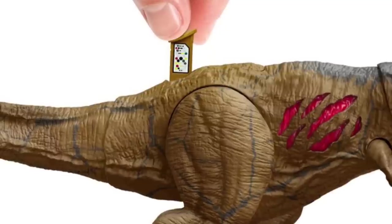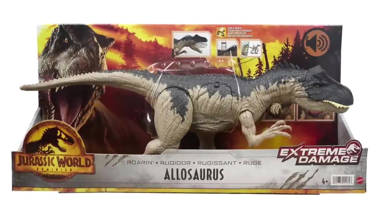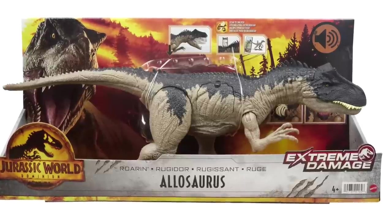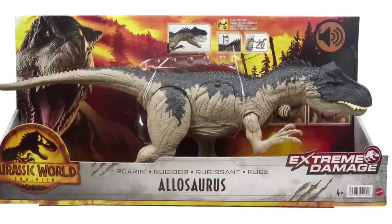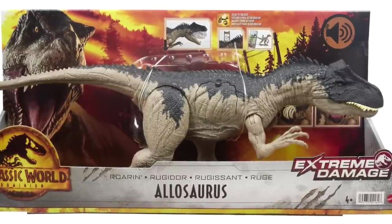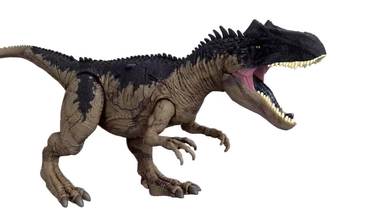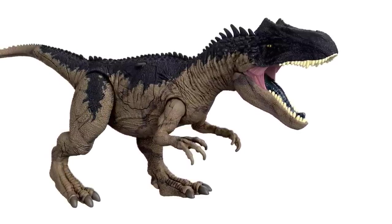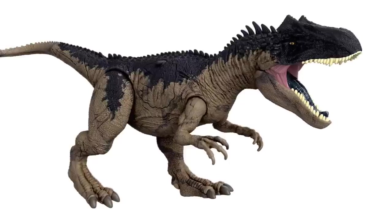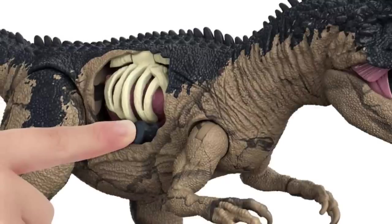Now for an all-new figure: the Extreme Damage Roaring Allosaurus — probably the figure I'm most excited about in this video. This thing is huge; it's 20 inches long, which makes it almost double the length of the Allosaurus we already have. The paint application is a little less saturated, which really works — it's supposed to be the Battle at Big Rock Allosaurus with a darker, almost bluish tone on top and a tanner color on the bottom. You can also see that veining in the plastic, just like the T-Rex.